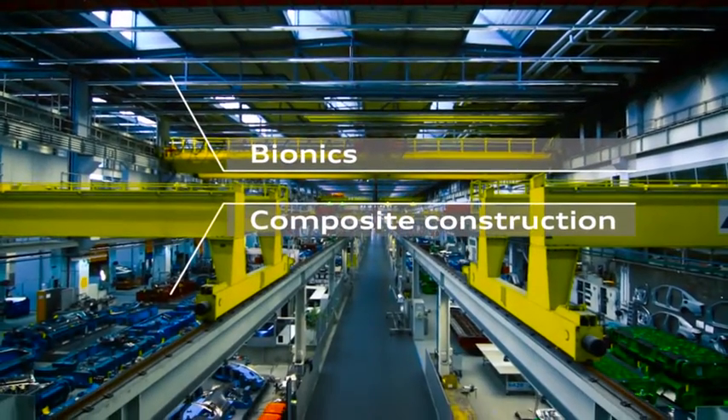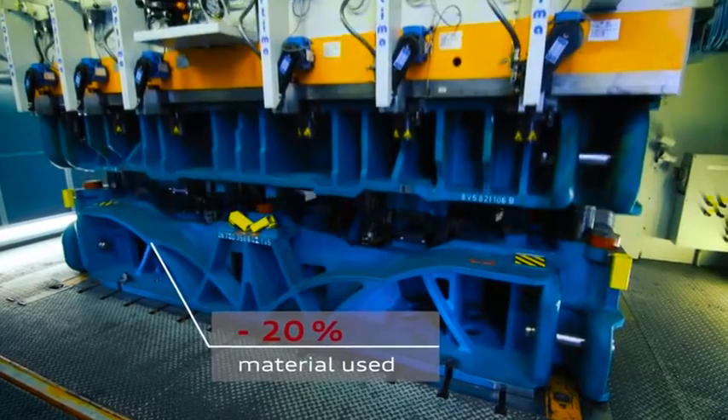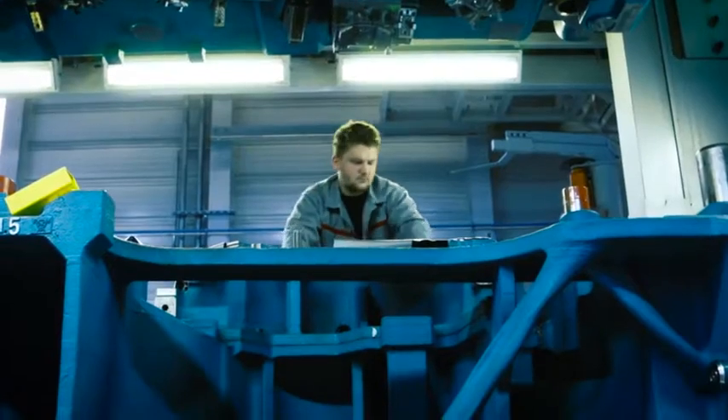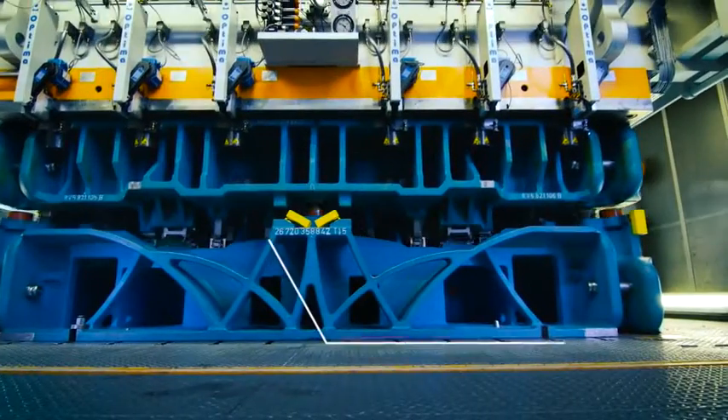Bionics and composite construction — factors ensuring that the new tools are more efficient in many ways. The goal in tool production is very simple: reducing production time. Specifically, a 20% reduction by the year 2018. The plan is also for the ultra tools to save energy, of course. And Audi tool production has set itself ambitious objectives there, too.